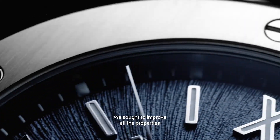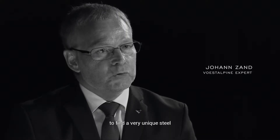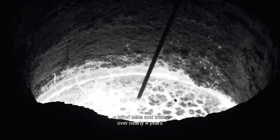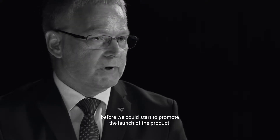We sought out to improve all the properties presented by standard watchmaking steels to find a very unique steel with extraordinary properties. That means our team performed and carried out a lot of tests and trials over nearly four years before we could start to launch the product.